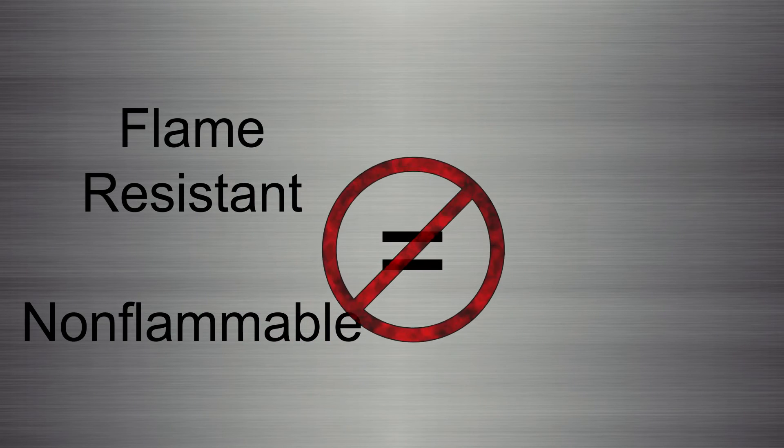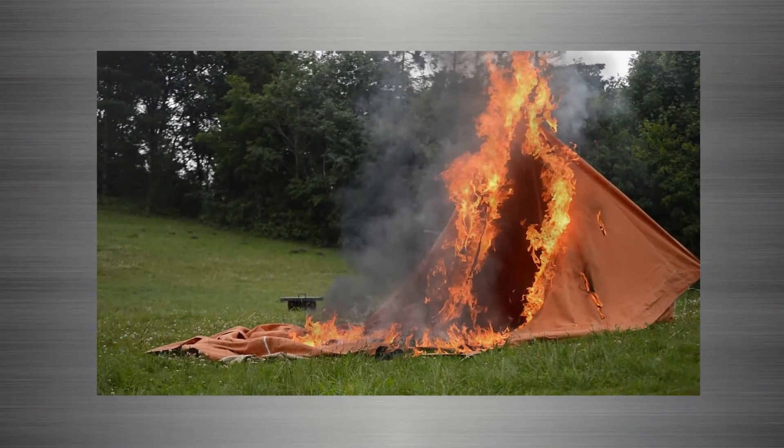Remember, flame resistant or non-flammable do not mean the materials are fireproof. Under no circumstances should any fabric product house or be exposed to open flame.